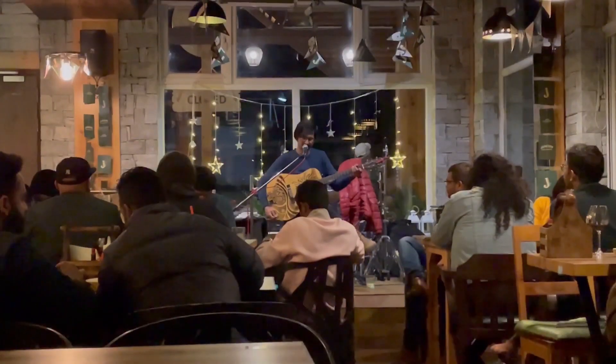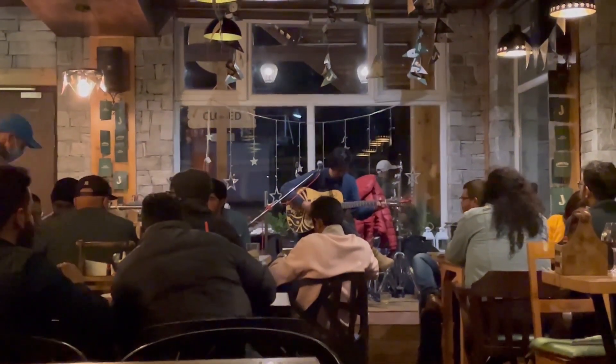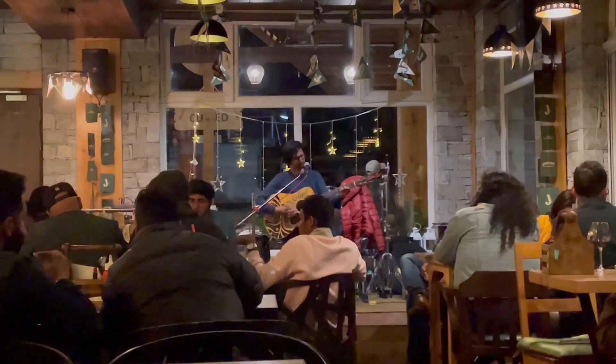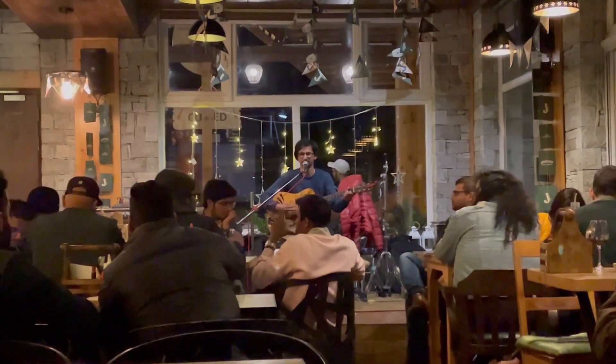I would highly recommend coming to Cafe 1947 — it is worth all the hype. With this mesmerizing song, I am going to end this video. Hope you liked it, and if you did, please give it a big thumbs up and subscribe to my channel. Don't forget to watch part 1. See you next time, bye-bye.